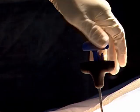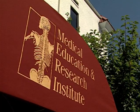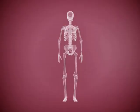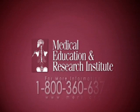Time and again, cutting-edge techniques and technologies have been tested and proven at the Medical Education and Research Institute in Memphis by thousands of doctors, researchers, and medical equipment developers and manufacturers from around the world. The future of medicine is being discovered here every day. To learn how you can become involved, call the Medical Education and Research Institute at 1-800-360-6374 or go online at mary.org.